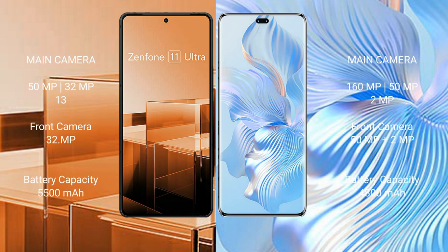The Asus Zenfone 11 Ultra features a rear triple camera setup with 50MPx, 32MPx, and 13MPx lenses, and a front camera of 32MPx. The Honor 8T Pro features a rear triple camera setup with 160MPx, 15MPx, and 2MPx lenses, and a front camera of 15MPx.